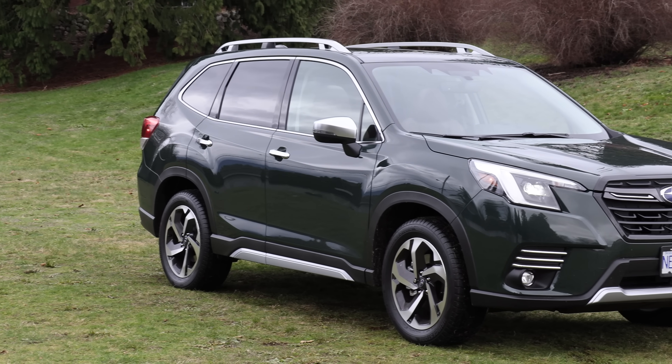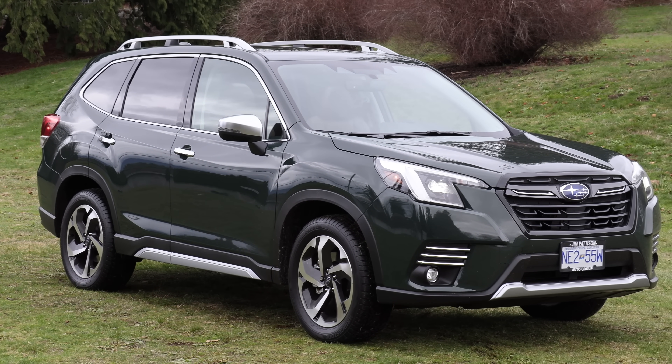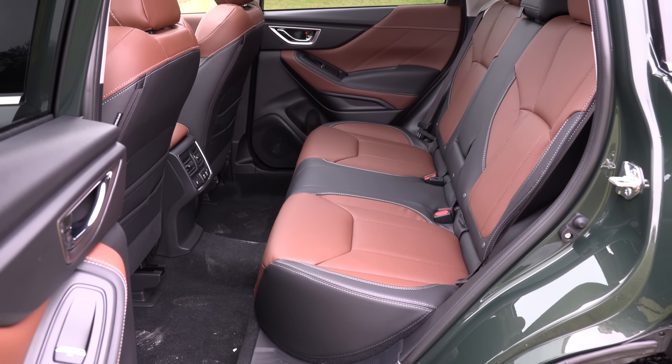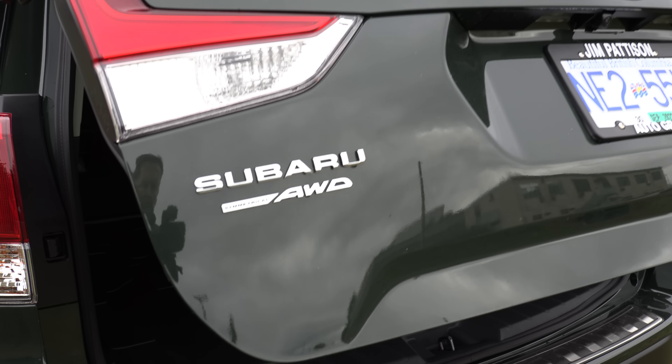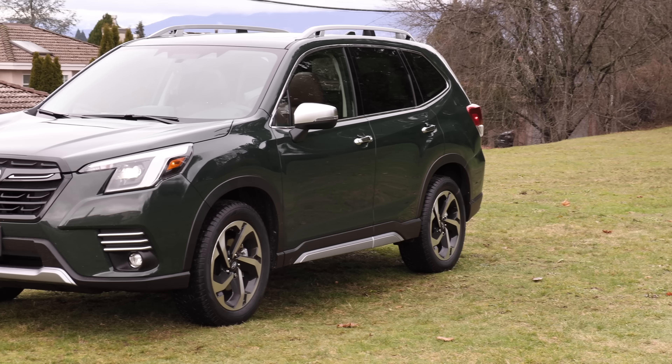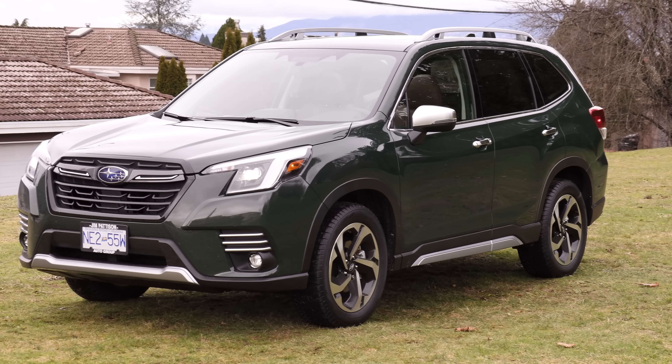Our number four pick is the Subaru Forester, and there's a refresh for 2022. If you want a vehicle that has the easiest use — getting in and out, loading kids, loading things in the back, outward visibility — we get a lot of comments from people saying they want a vehicle with really good outward visibility. There is no vehicle on the road that can beat the Forester for that. Huge doors, great cargo access — it's very functional.